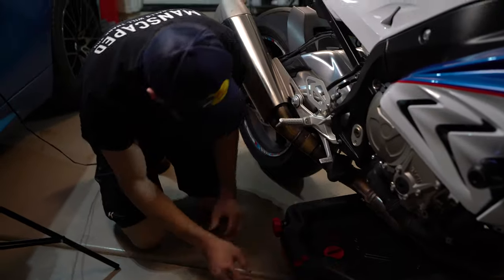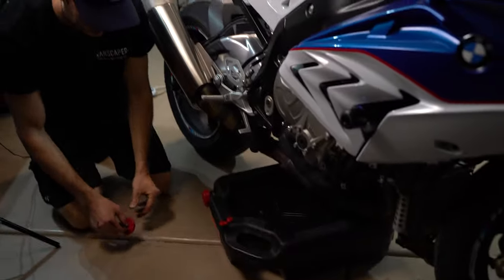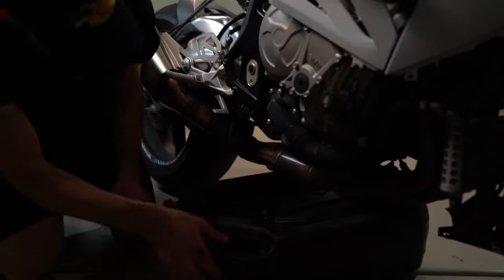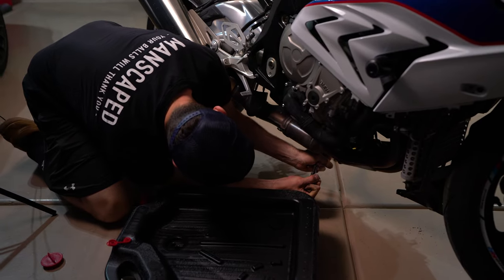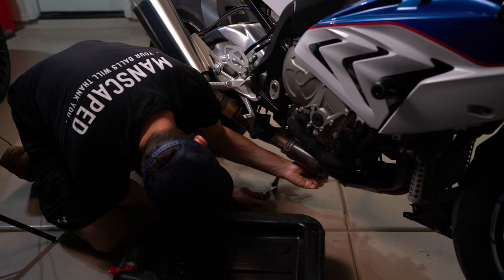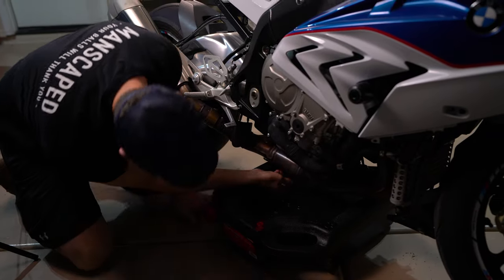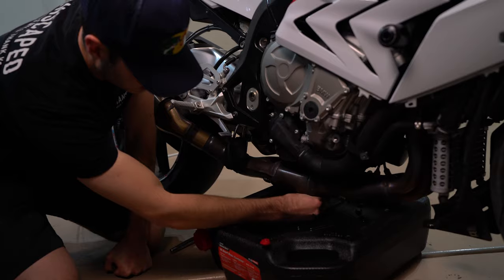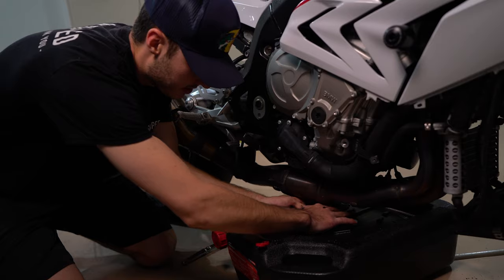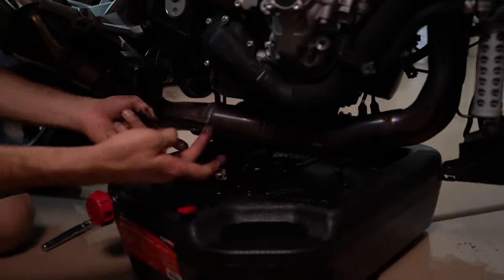Making sure I have the cap off this time. I'm gonna go ahead and crack the drain plug open. I'll put the drain pan in there - there's no way I'm not getting my hands covered on this one.